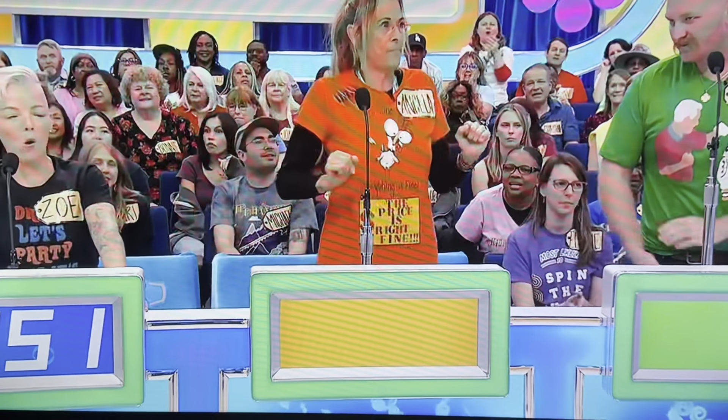What do you say? $1,251. Angela? $1,800.